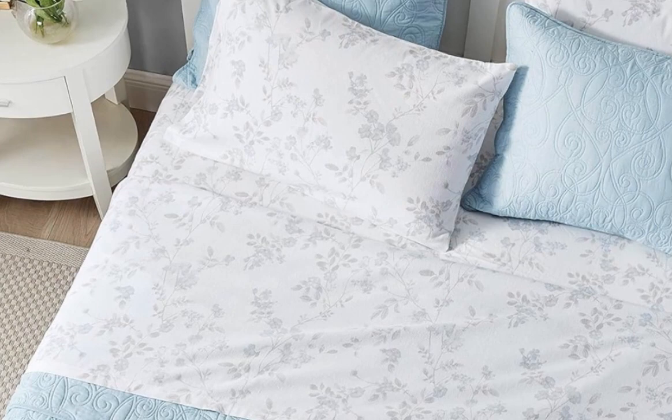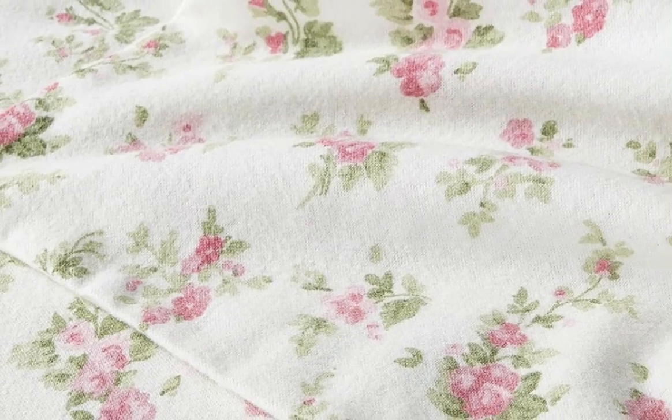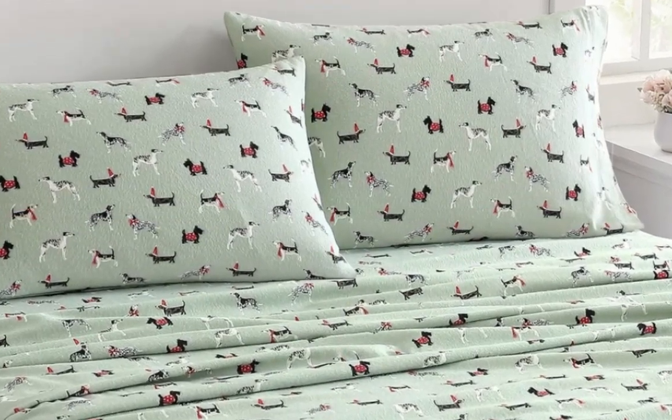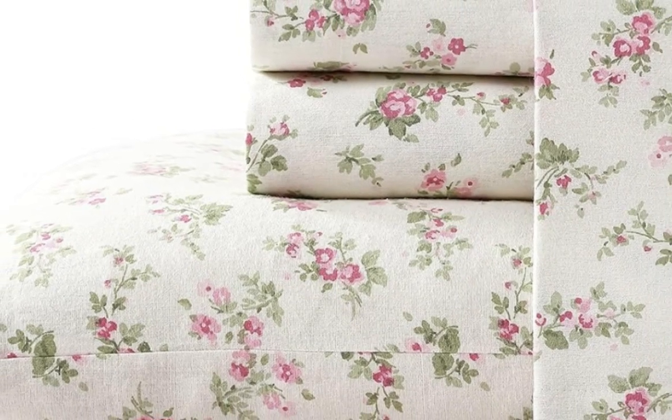We really loved how soft, lightweight, and breathable this flannel sheet set was. While the sheets kept us warm, they never made us feel uncomfortably hot. We were able to test the sheets while the temperature outside was fluctuating from about 70 degrees Fahrenheit to 40 degrees Fahrenheit, and regardless of the temperature, the sheets kept us comfortable.